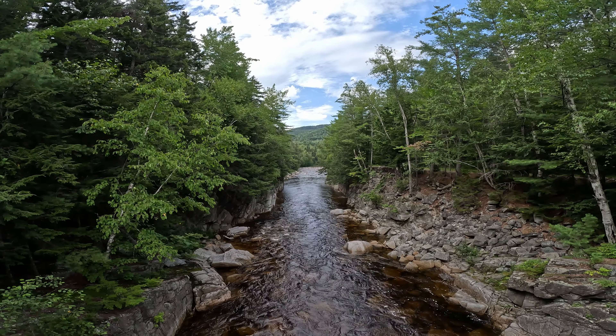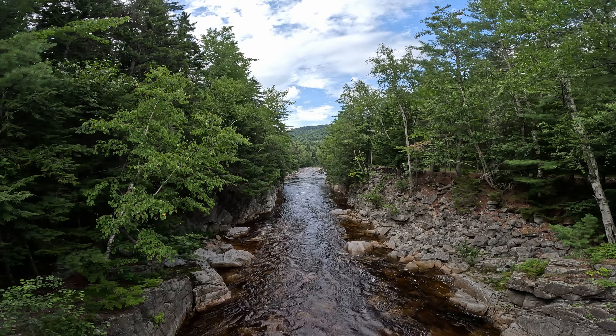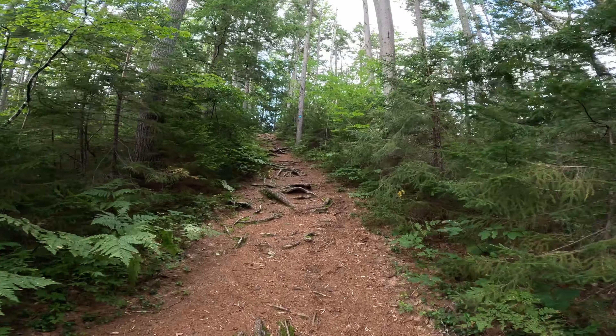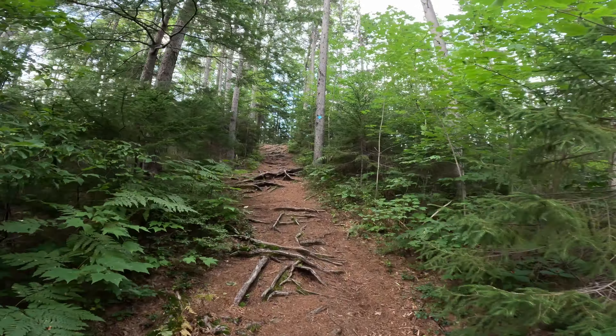This is a fantastic trail that takes you over the Rocky Gorge and up to a trail that travels around an alpine lake. The trail itself has minimal elevation gain — we encountered less than 100 feet — but as with most trails in the White Mountains it is full of roots, so watch your step.